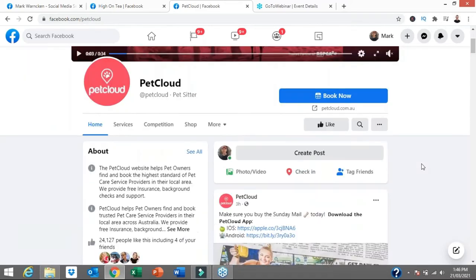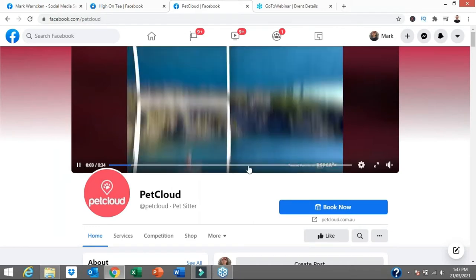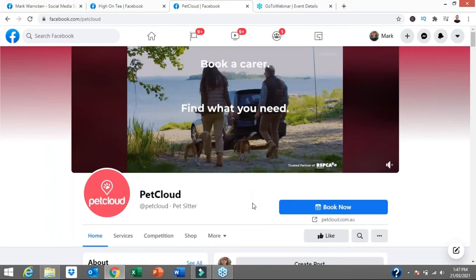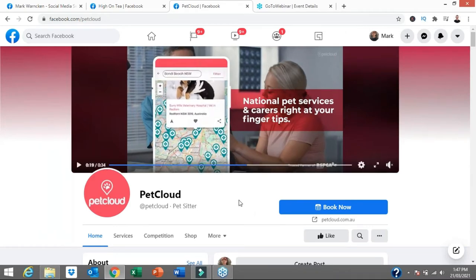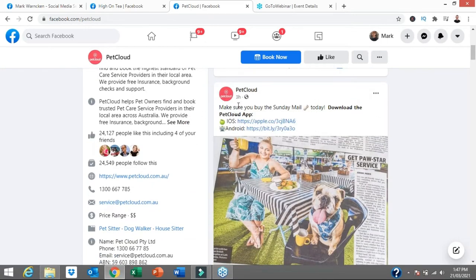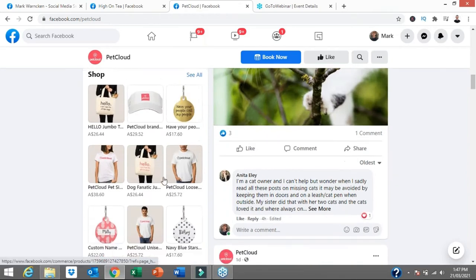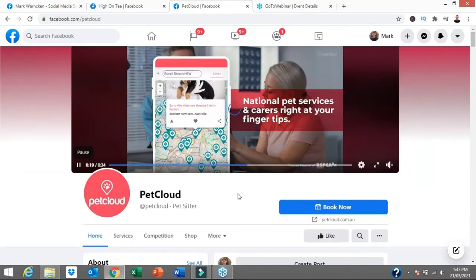Another great example to use as best practice is Pet Cloud — a pet sitting service. I really love this one. See their banner image — they're taking advantage of it by putting in a 30-second video explaining who they are, what they do, and how they can help with your pets. Scrolling down: 24,000 people have liked this, they updated only a few hours ago, they got mentioned in one of the Sunday papers here in Australia. They've got their shop information so you can click to buy — all set up for success.